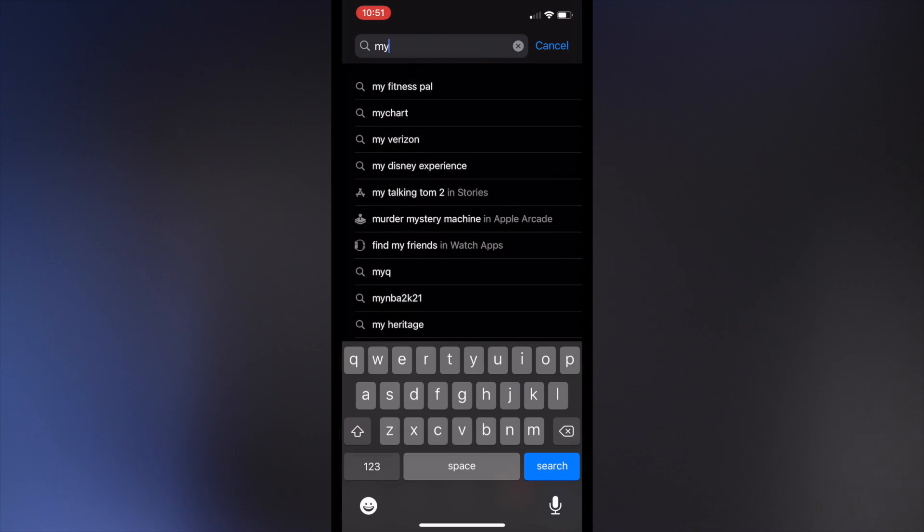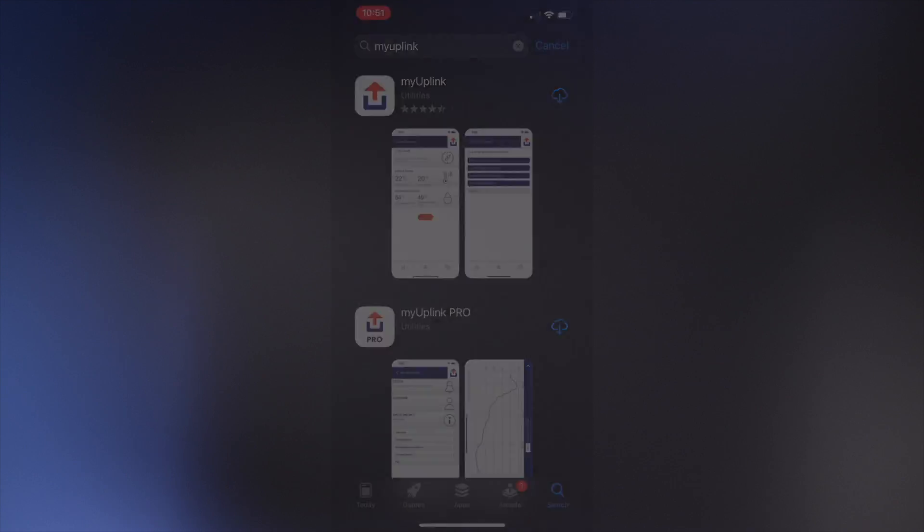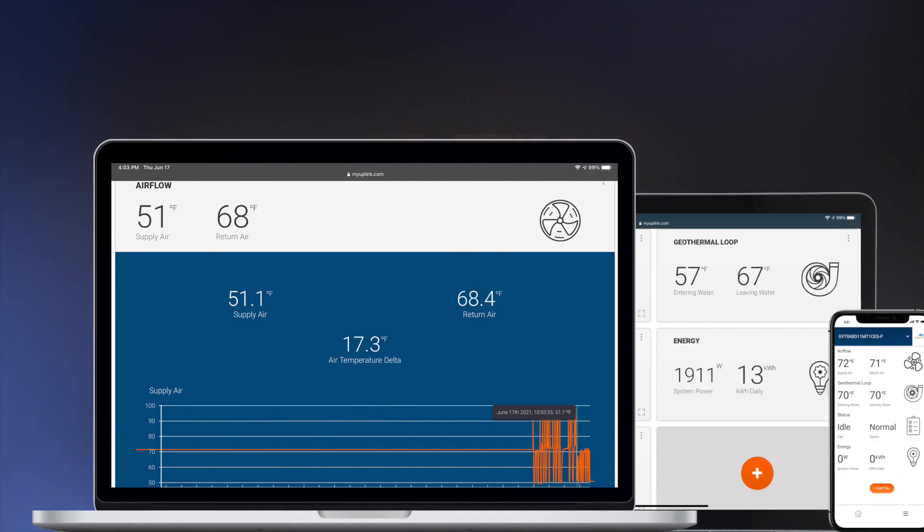Our Epic controls are powered by My Uplink, which is a simple app that the user can download from any app store. The app boasts multiple ways to connect — from desktop, tablet, or from a smartphone.